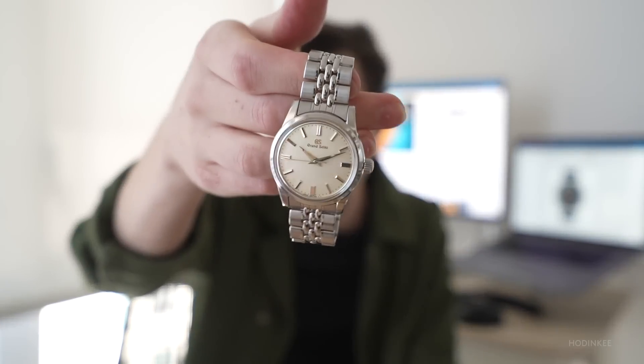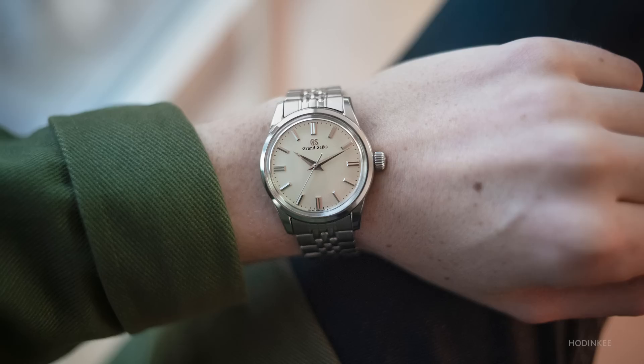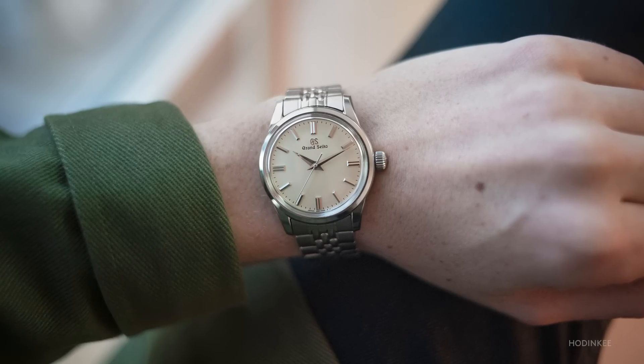This is my Grand Seiko SBGW231. As a designer, I pay a lot of attention to the details, and there's nothing that feels out of place on this watch. Everything is perfectly executed, and that is why this is the watch that I wore most this year.